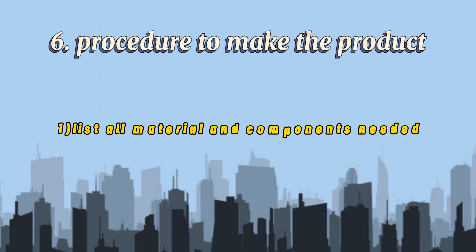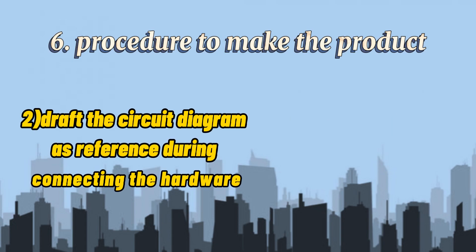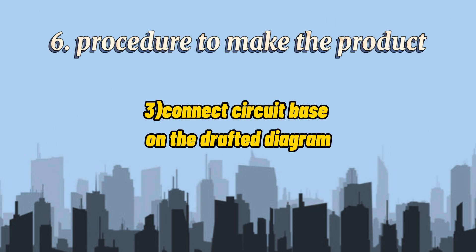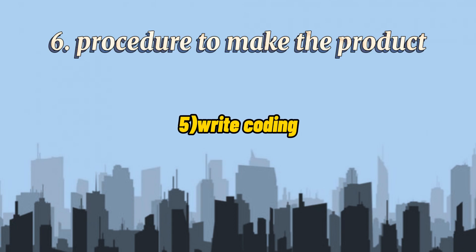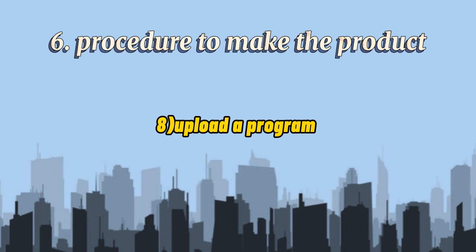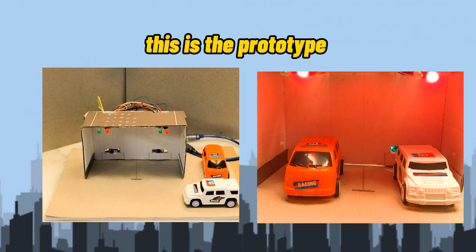Procedure to make the product: Firstly, list the materials and components needed. Draft the circuit diagram as reference during connecting to hardware. Connect the circuit based on the drafted diagram. Install Arduino IDE. Write the coding. Install the USB driver. Upload the program. And it's done! This is the prototype.